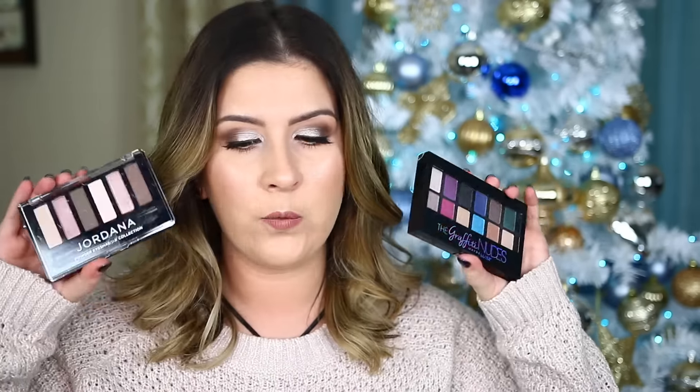Some other products include two palettes: the Graffiti Nudes Maybelline New York Palette and the Jordana Powder Eyeshadow Collection shade 001. So the lucky winner is also going to win two eyeshadow palettes.